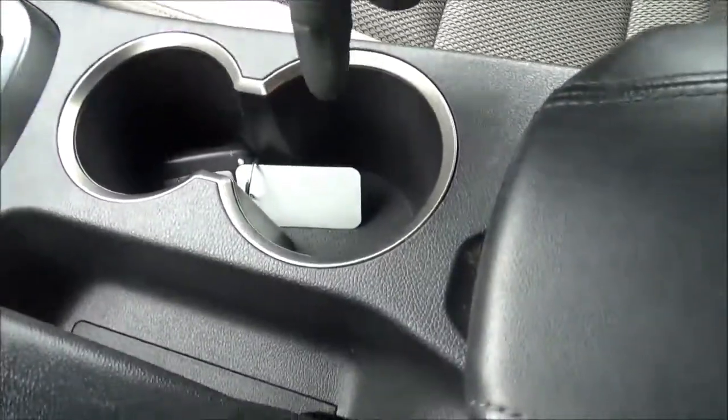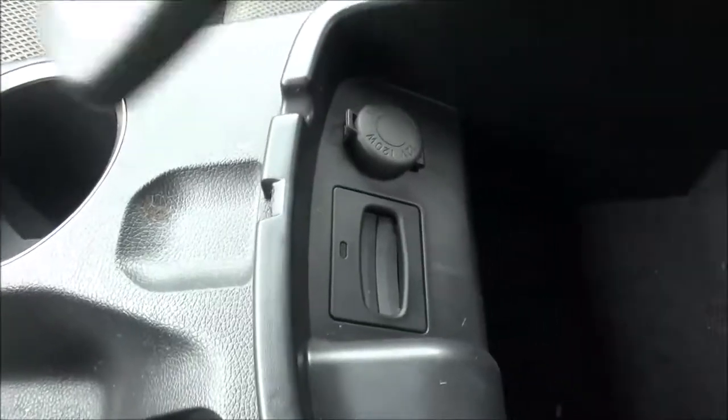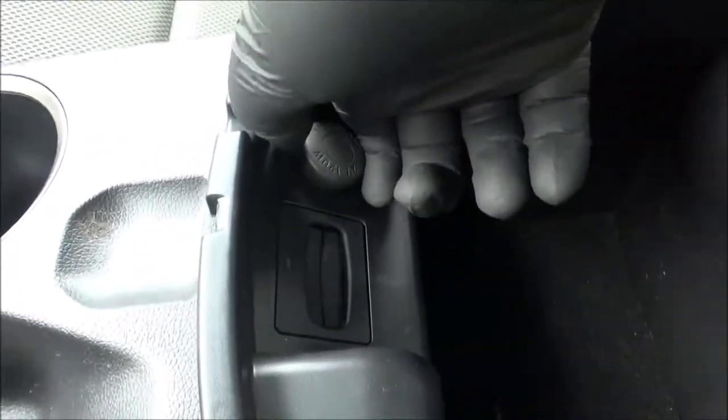There are two cup holders. The vehicle's parking brake is hand-operated. You've got a center console with some storage, and it also has a slot to put the key fob, plus another power outlet.